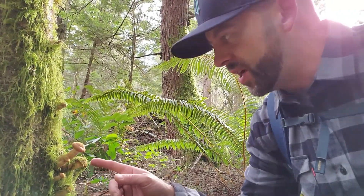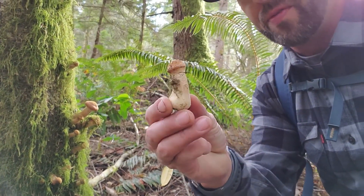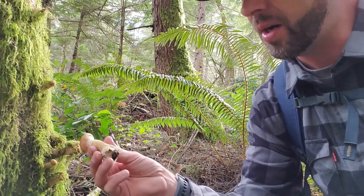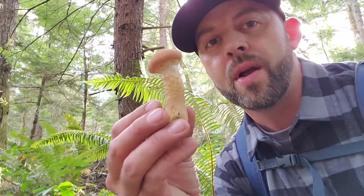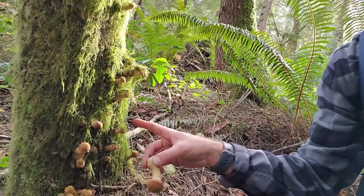If we look right here on this tree, you can see these mushrooms growing right off the side of the tree. How beautiful is that? They're very hardy, very thick mushrooms. These are a species of Pholiota. These ones do not have any studs or gems on them. I don't know if they're edible or not, but these always grow on a tree like this, in clusters like this. Some species of Pholiota are edible, some poisonous, some not recommended — so do your homework.